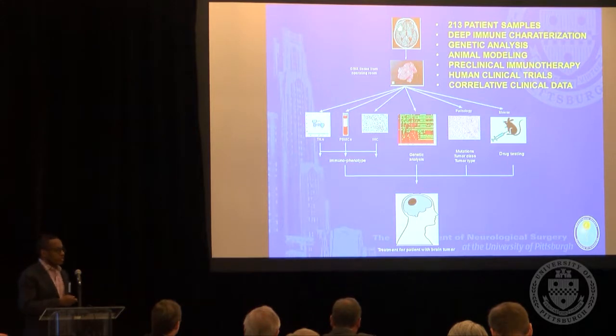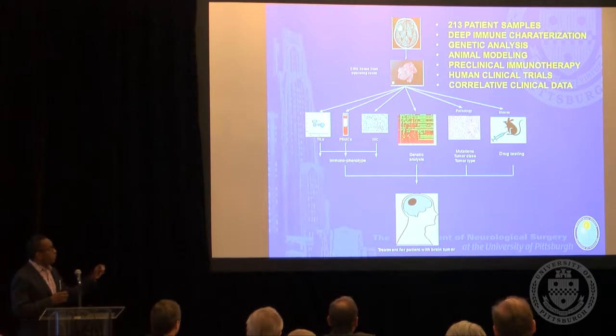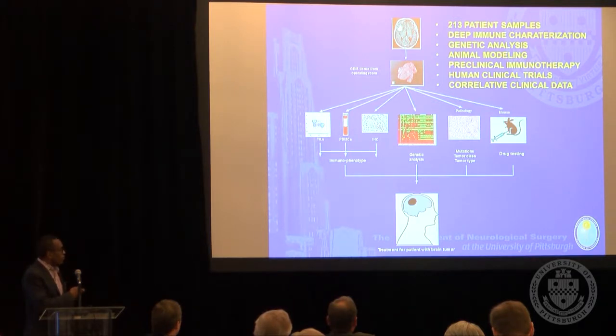This is part of what brought me to this institution — trying to utilize the infrastructure that Dr. Janetta built to make advances in neurosurgery. What we've done with the adult brain tumor program is to start performing deep characterization of every single glioma that comes through our institution. So far, we've looked at 213 patient samples taken straight from the operating room. We analyze these samples for immune infiltrates, collect the patient's blood, look at immunohistochemistry, perform targeted genetic analysis for multiple genes, and for many samples we use them as xenografts in animals to test agents which can ultimately be brought back to human clinical trials.